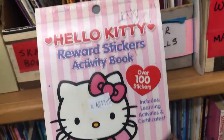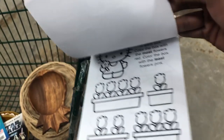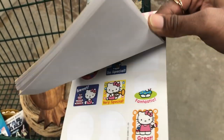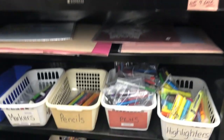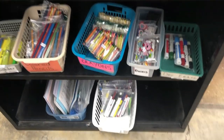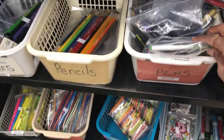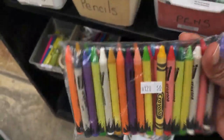There's a cute book with reward stickers. If you have a little girl, she'd love these. There are also many pencils, pens, highlighters, and crayons — and if you look at the price, it's just 50 cents.